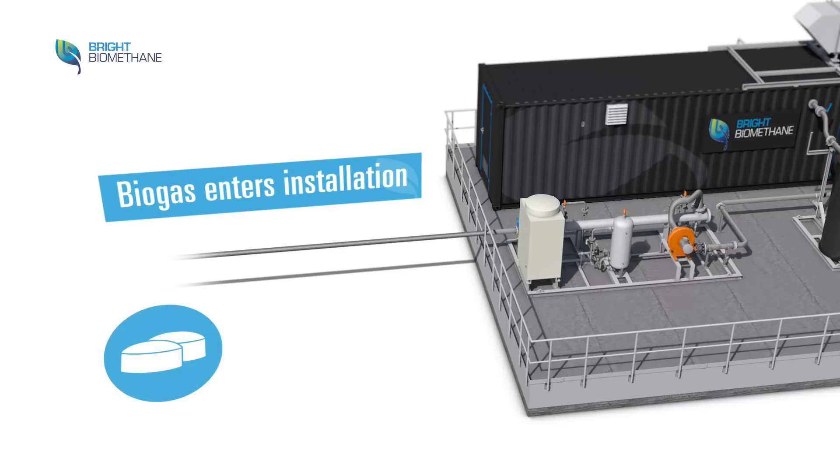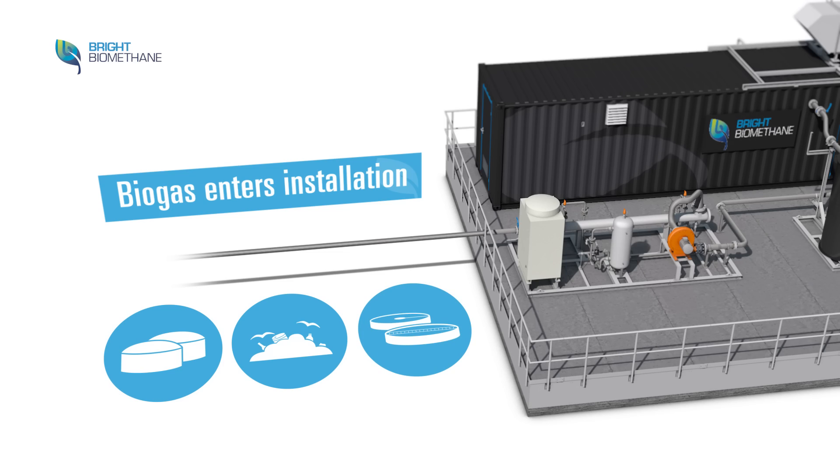Biogas is produced at anaerobic digestion plants, landfill sites, and wastewater treatment plants.